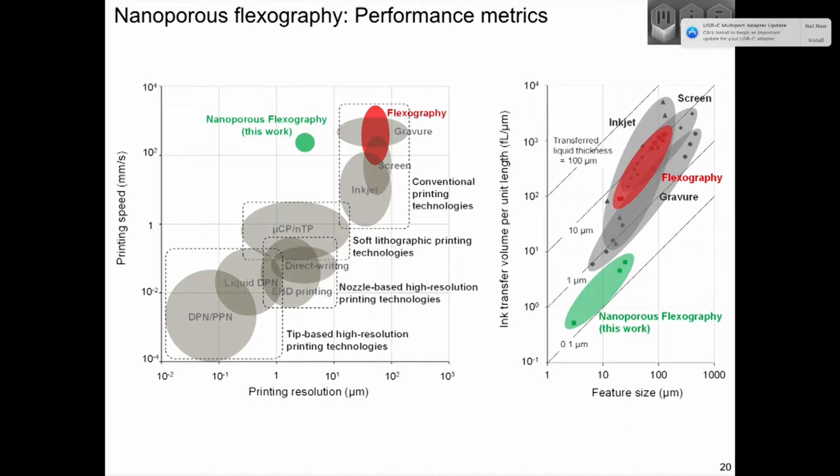Looking at the chart that industry cares about — feature size versus throughput — we've shown that in the lab we can exceed the resolution of existing flexographic processes by about a factor of 10, down to printing features of three or four microns in width, encroaching upon the white space the industry has established. This chart also includes finer resolution printing technologies demonstrated at lab scale but not scalable to appropriate speed. Another important metric is the amount of ink transferred per unit length — normalized thickness — and our approach to transferring thin layers of ink is encroaching upon a fidelity of material transfer not entertained before.